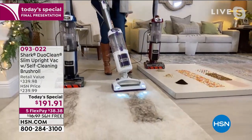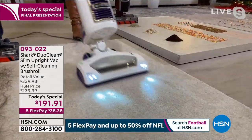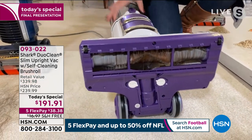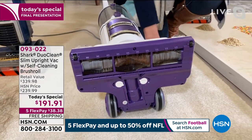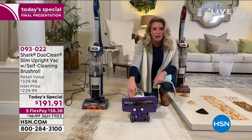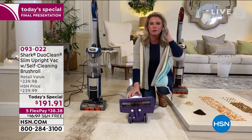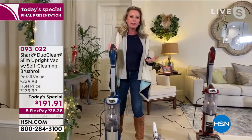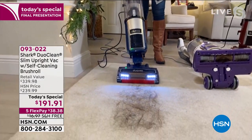This demonstration is not to show whether it picks up the hair — obviously it's going to, it's a Shark. What it is going to show you is what's left behind. In your homes, it's probably never just hair, because this powerful vacuum sucks up everything in your carpet — dust, dander, dust mites, all of that yucky stuff — and then it gets caught in the hair. So unless you clean it every time, you're transferring that stuff from room to room.